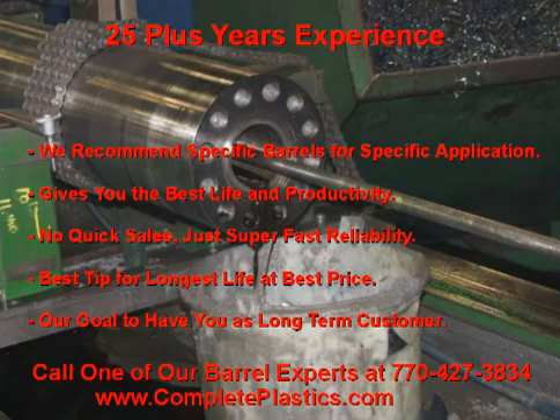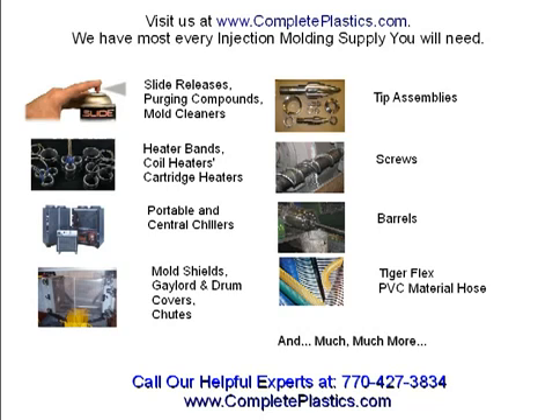Just give us a call. There's a good chance we have what you need or can get it made for you within four to six weeks depending on the material. Be sure to visit us at www.completeplastics.com — we have most every injection molding supply you will ever need.